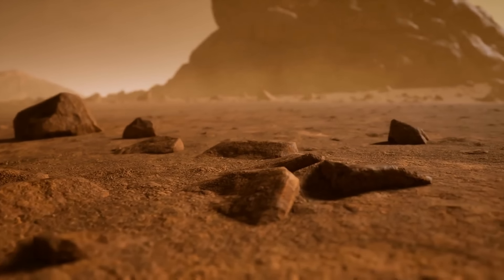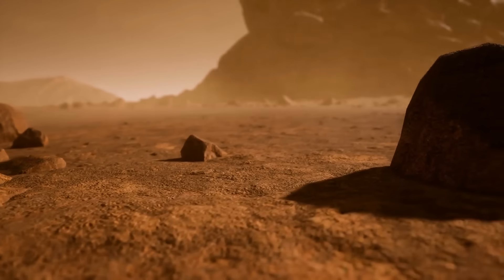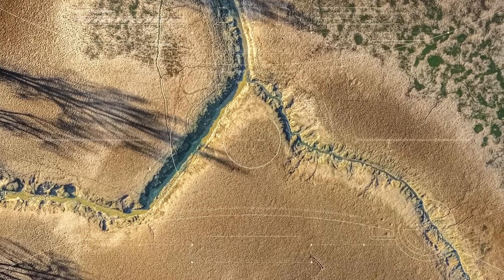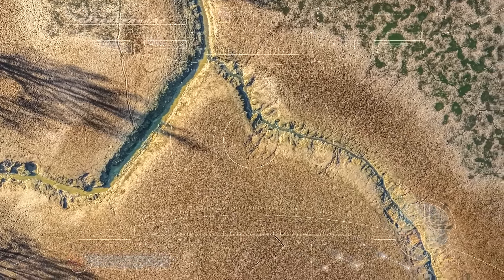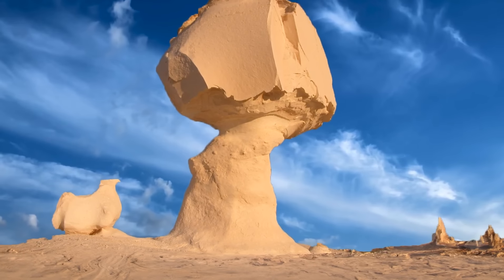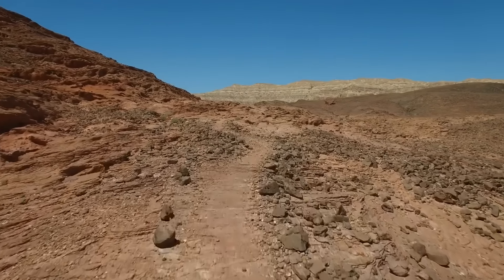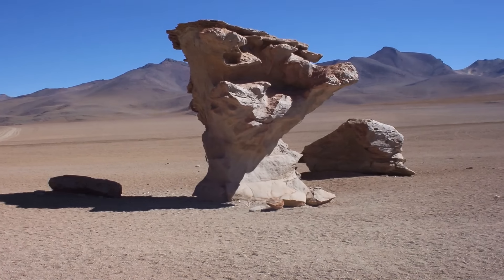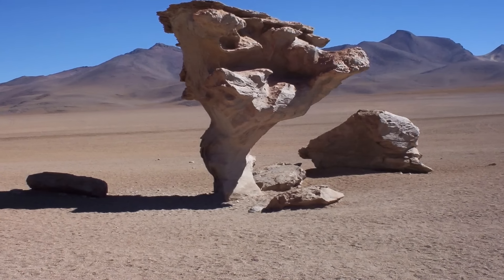A ventifact is a rock that gets scratched, dented, or smoothed out by tiny particles carried by the wind. You'll usually find these kinds of rocks in dry places where there's not much grass or trees to block the wind and there's a lot of sand blowing around. Sometimes the wind can carve ventifacts into really cool shapes, like the mushroom rocks you can see in the White Desert National Park in Egypt. These rocks look like giant mushrooms because the wind wears away the bottom part faster than the top, making them stand tall and slim.